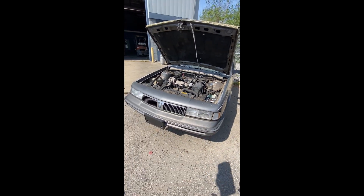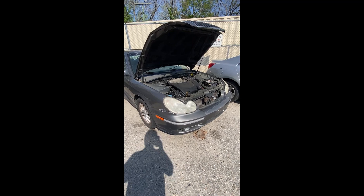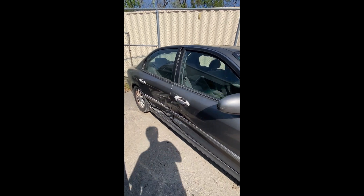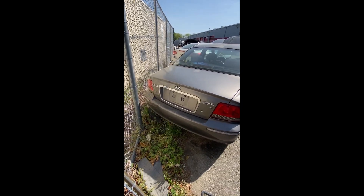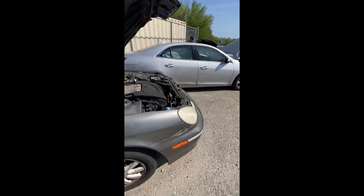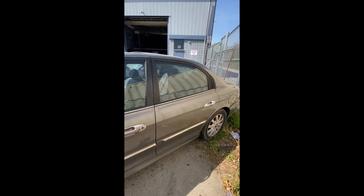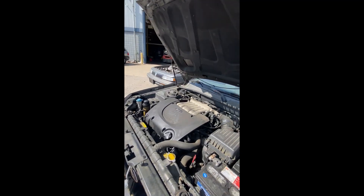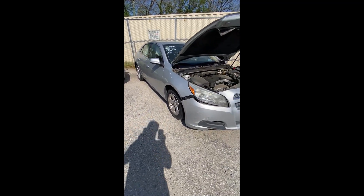Lot number eight: a 2004 Hyundai Sonata — no key. The hood is up. You can see it's wrecked coming down the side, piece of molding missing. I can't slide behind this one, so I'll get you a peek at the back end and go around to the other side. Driver's side looks pretty good. That is a look at lot number eight, your 2004 Hyundai Sonata.